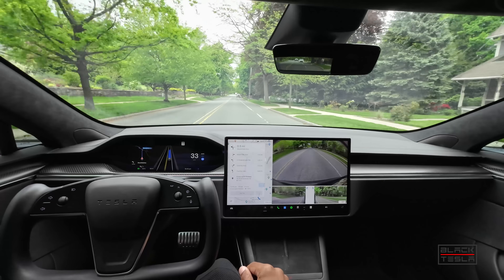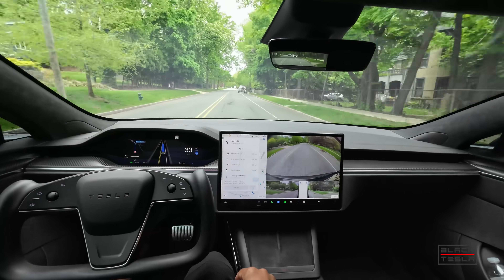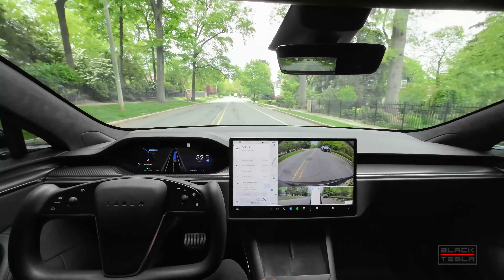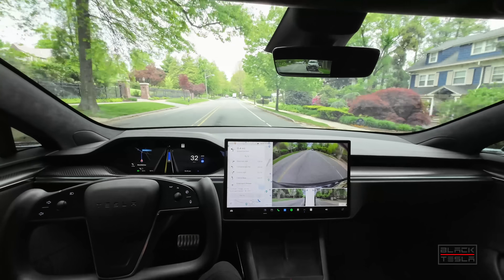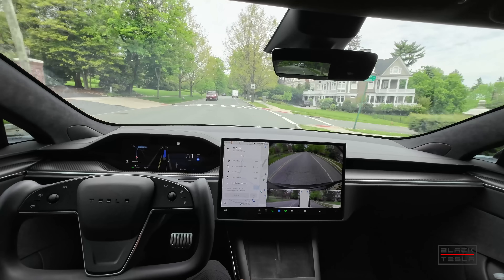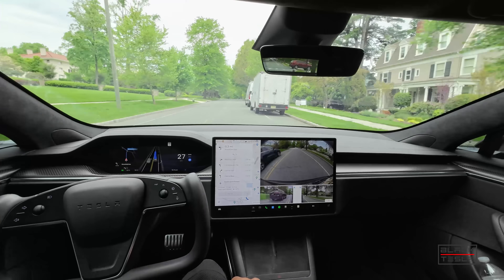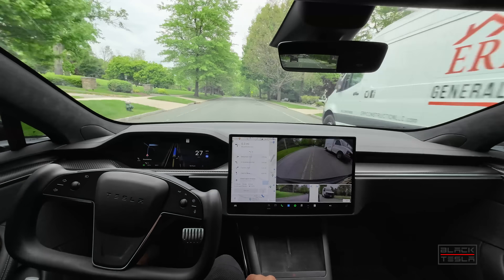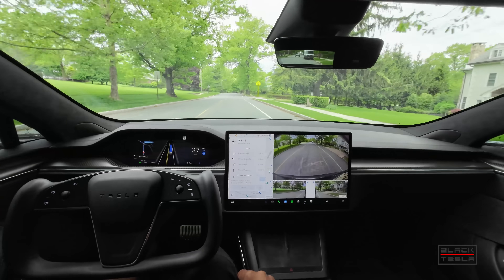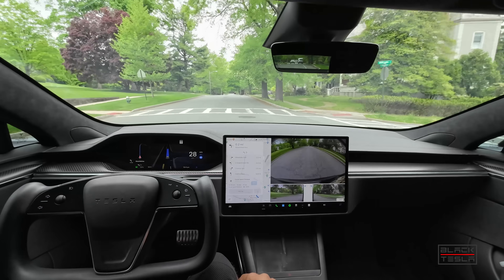We're going to take a look at that right now. Enjoy the scenery and the features FSD has to offer on the way there — showing its great use cases, how well it excels in certain situations. These tight two-lane roads where cars hang over the edge were always a problem, but not anymore. It does a great job slowing down and maneuvering around, even going over the yellow line as it should, since there's no other space.